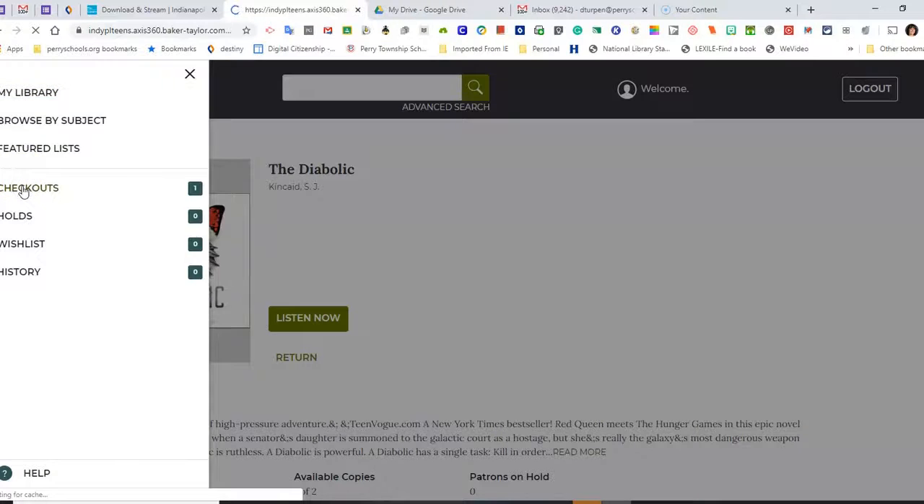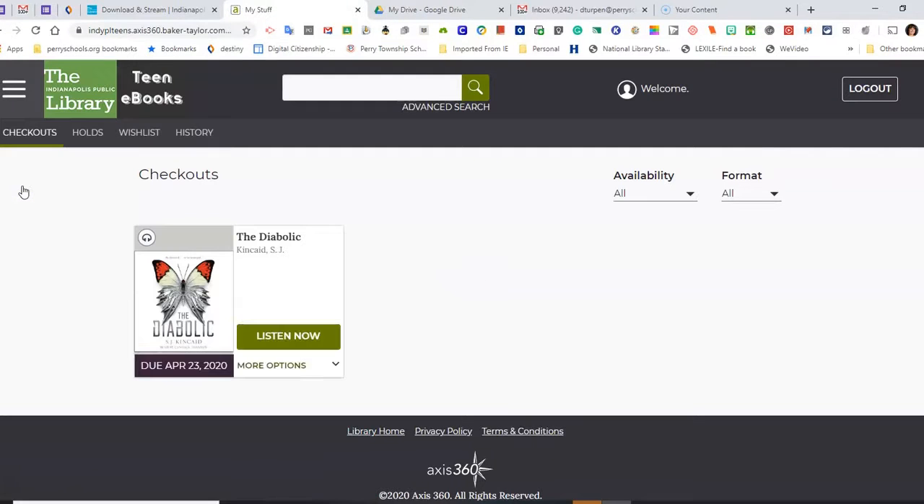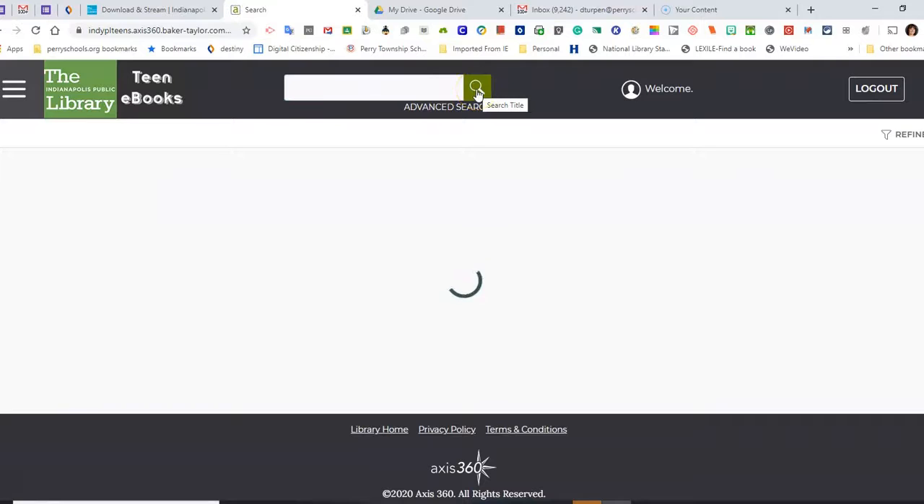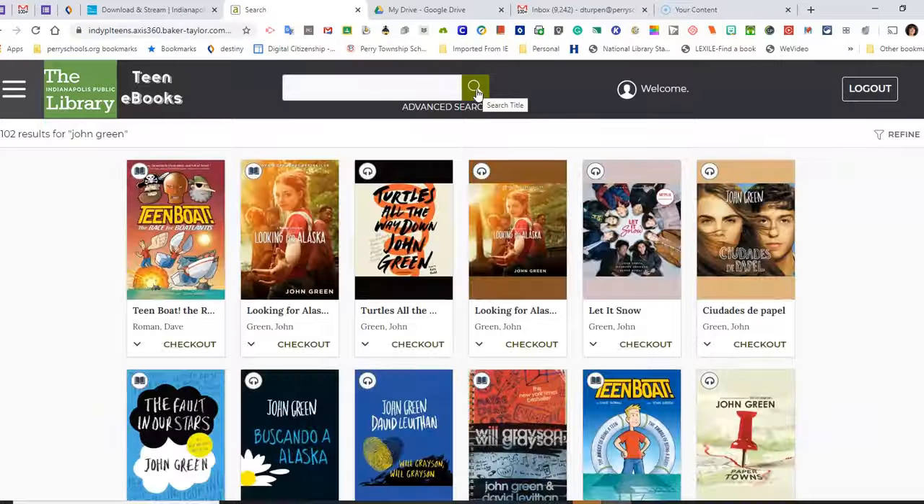I can see what checkouts I have. Maybe I really want an e-book rather than an audio book — so maybe I want something written by John Green. If the icon is a book, it's an e-book. If the icon is a headset, it's an audio book. Please do notice that books are available in English or in Spanish.